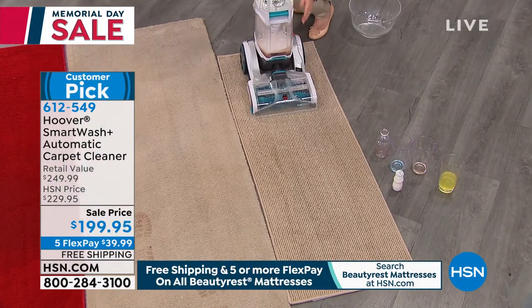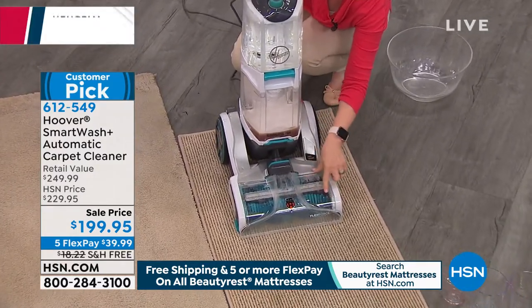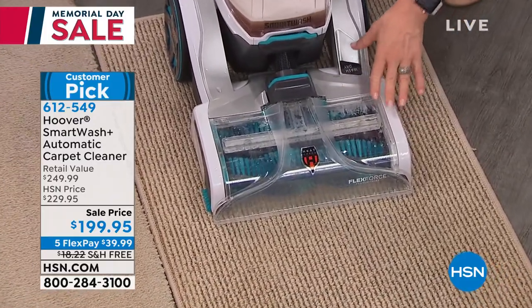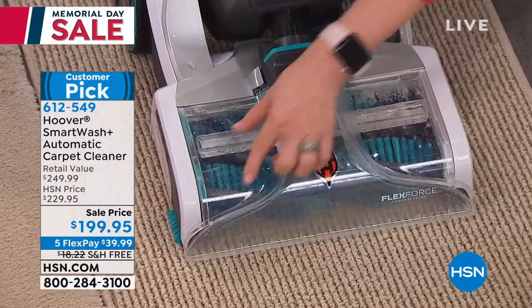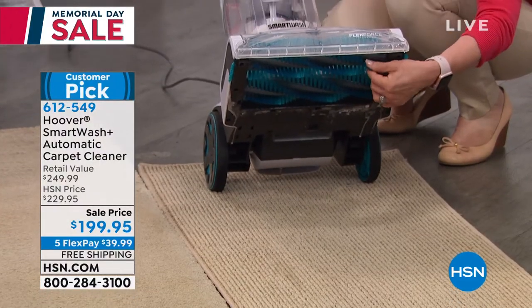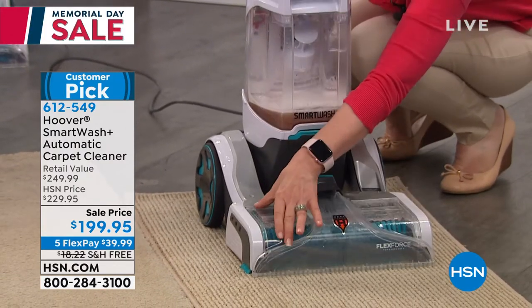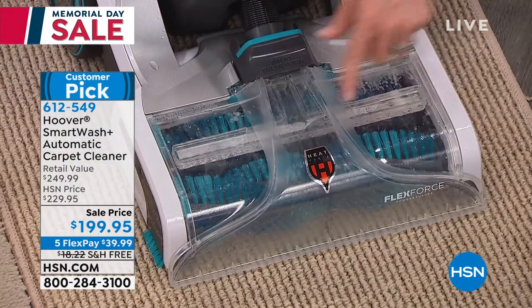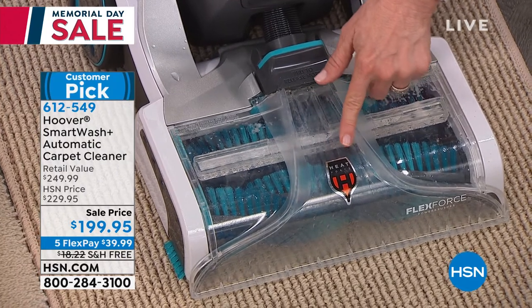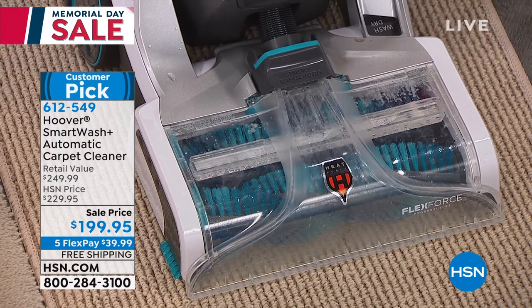Hoover, you guys are leaders in floor care. When we say the first triggerless system in the industry, those brushes are a big deal — there are two brush rolls on this. This is Hoover's latest carpet cleaner, also rated as their very best. The brushes have extra-long bristles called FlexForce so they clean carpet fibers better. The removable nozzle has a huge cleaning path, and it has what they call heat force to dry your carpets quicker.